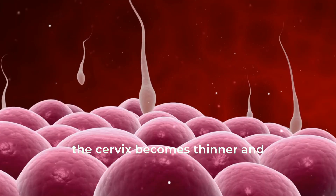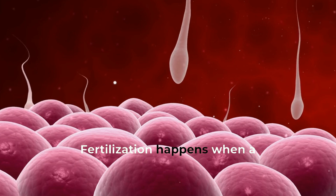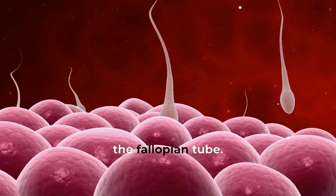During ovulation, the cervix becomes thinner and more welcoming to sperm. Fertilization happens when a sperm meets the egg in the fallopian tube.